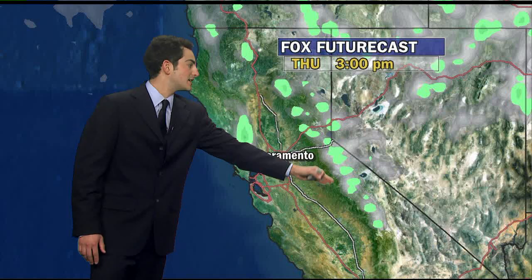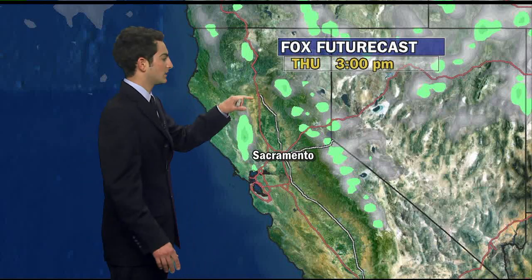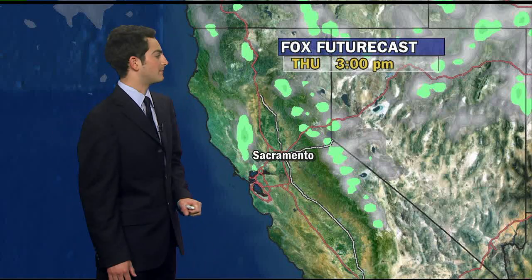Thursday afternoon really does a good job of showing that. Here you can see showers up and down the Sierra Nevada — little green and little gray splotches showing where the snow is going to be sitting, even here over the Clear Lake and Northern Bay mountains as well.